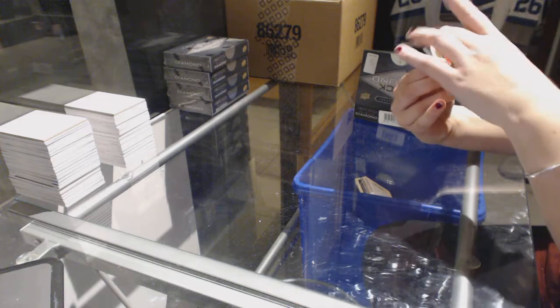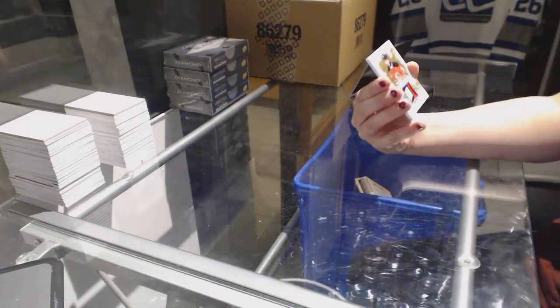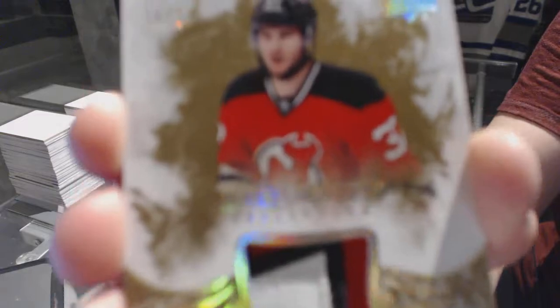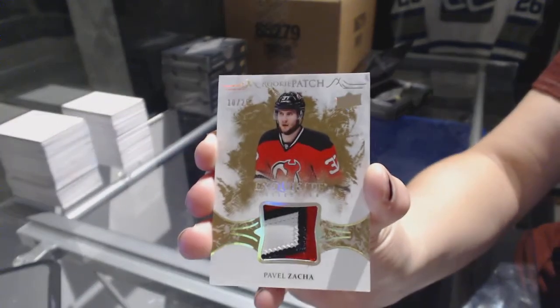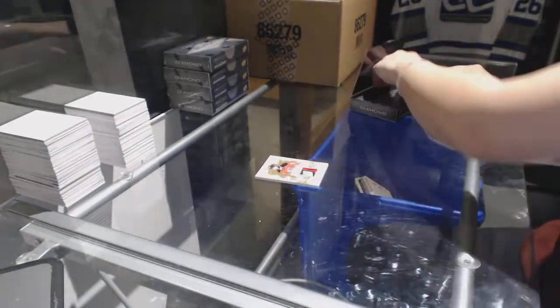We start off with an exquisite rookie patch of gold, numbered to 25 for the New Jersey Devils, Pavel Zakha. Exquisite patch number 25 of Pavel Zakha.